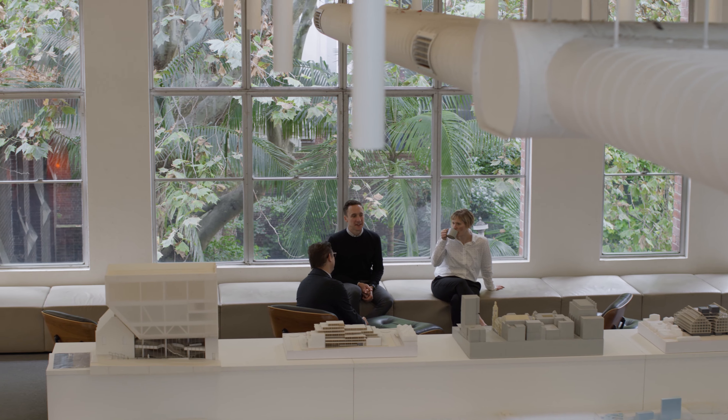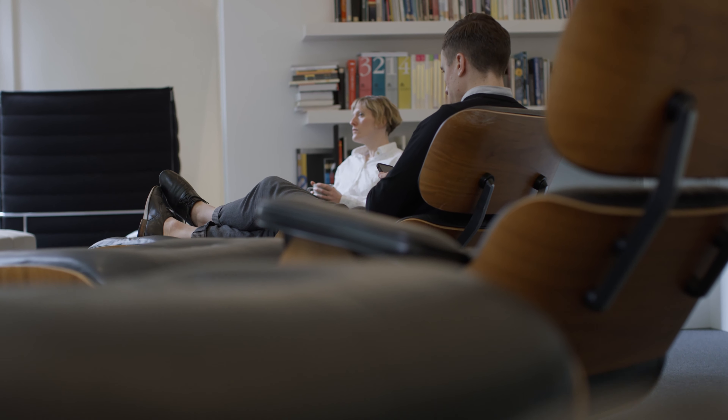We've had these chairs for decades. You can see here that the chairs look out onto a wonderful garden space. They're a treat for our team — often you can see them reclining, chatting, relaxing.